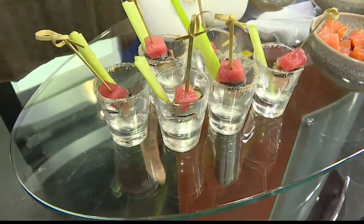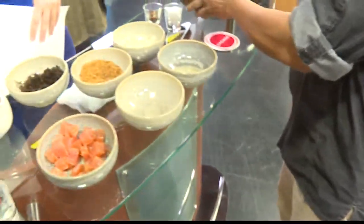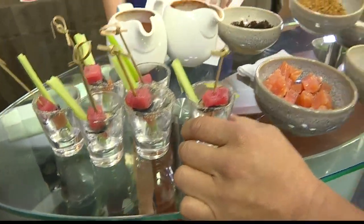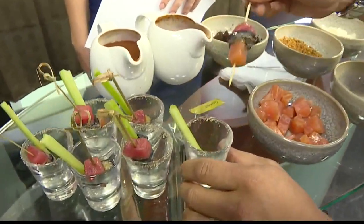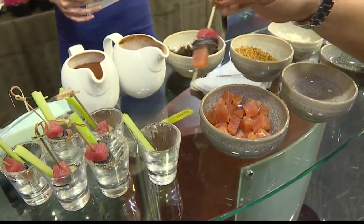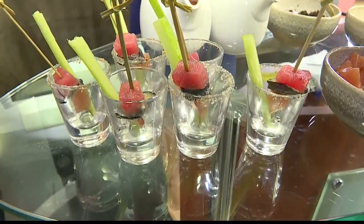So I have my poke mix ready. What I've done is rim my shooter glasses with a little bit of inamona — a candlenut — and I have a little skewer of the ingredients. So whoever I'm serving to, they know what's in it, and it's also a nice garnish along with a simple celery stick. I'll be filling them up now.